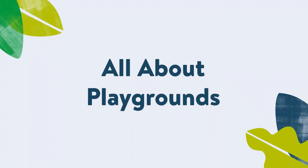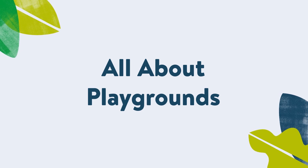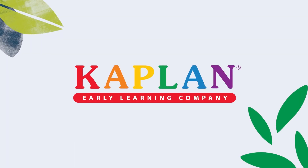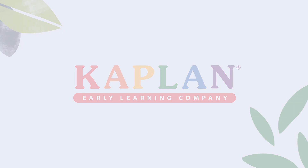Today we're going to talk about all things Playground, so let's get started. I'm Ken Anderson, Sales Manager with the Playground Division at Kaplan Early Learning Company.